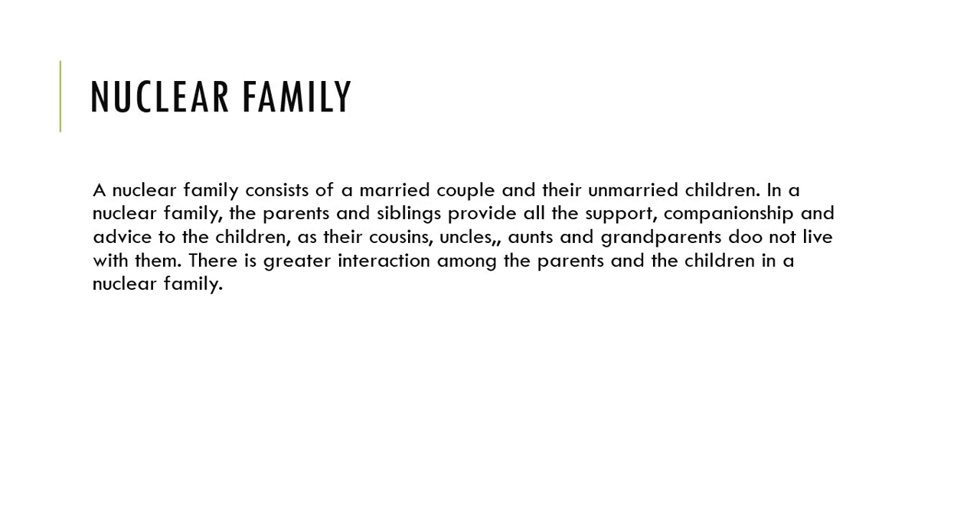In a nuclear family, the parents and siblings provide all the support, compassion, and advice to the children. Their cousins, uncle, aunt, and grandparents do not live with them.